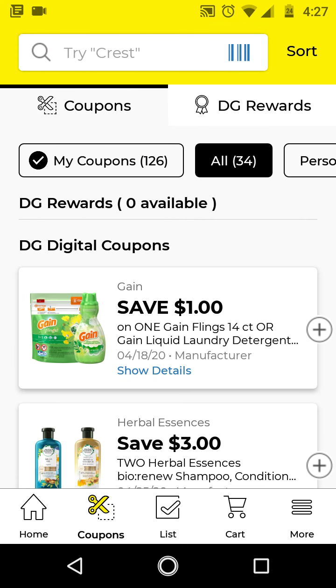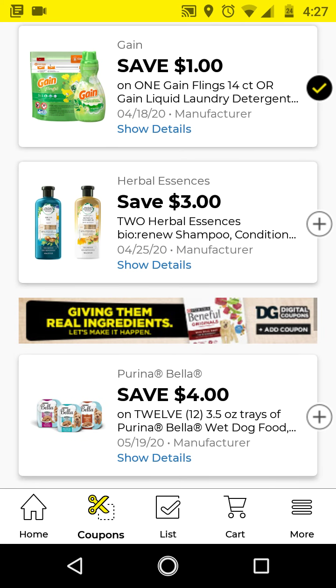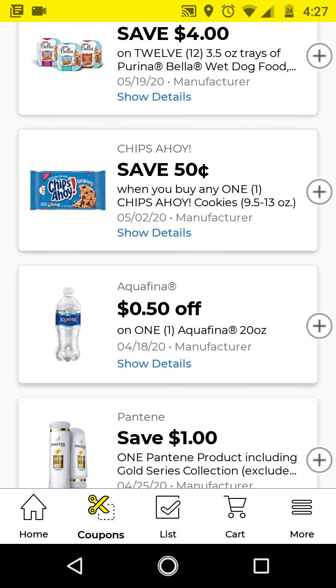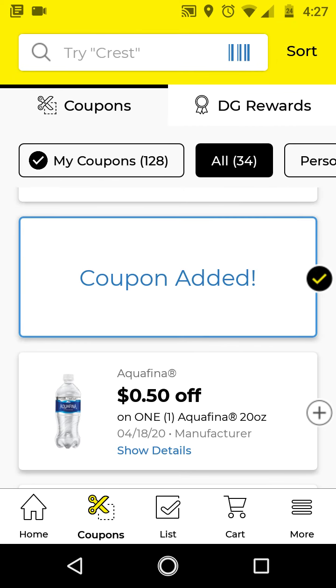Let's get right into the new coupons. We have a $1 off Game Flings 14-count or the laundry detergent, so I'm going to go ahead and clip this. I did not clip the 3 of 2 Herbal Essences by Renew — that was from last week. Same goes for the Purina Bella. I'll go ahead and clip the Chips Ahoy because this is a food deal.